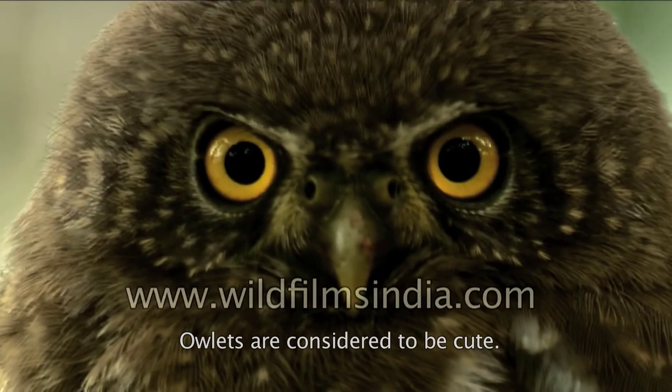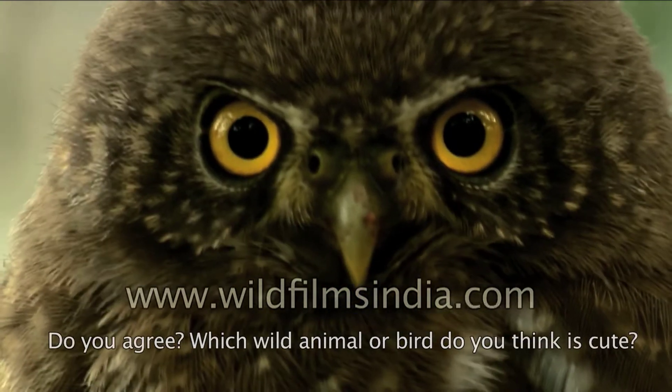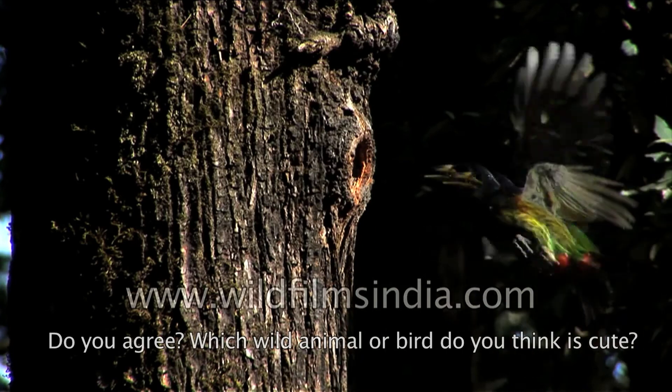Owlets are considered to be cute. Do you agree? Which wild animal or bird do you think is cute?